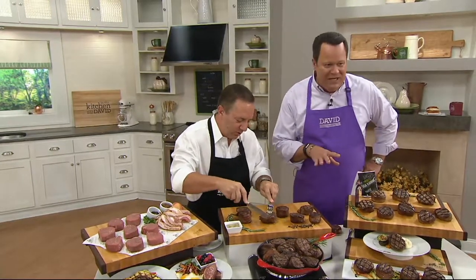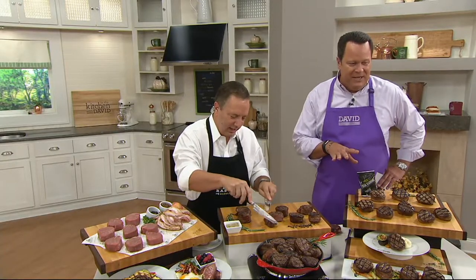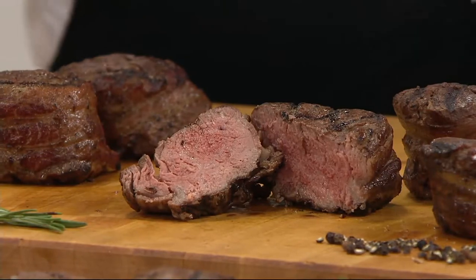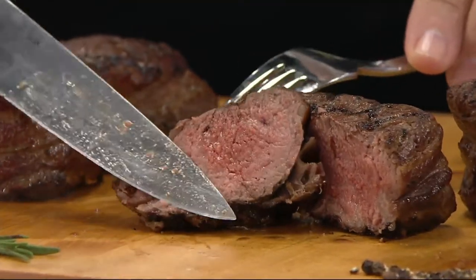I have never done them on QVC before. This is Ray Ristelli. He is QVC's personal butcher. He is also the owner and founder of Ristelli Meats, and they have been in business now 41 years. We are excited to have Ray back with us from South New Jersey.